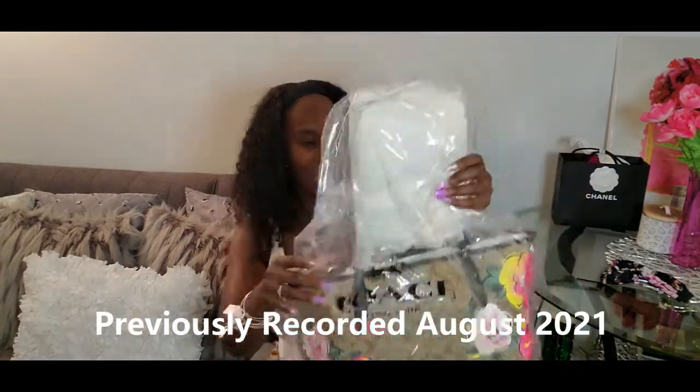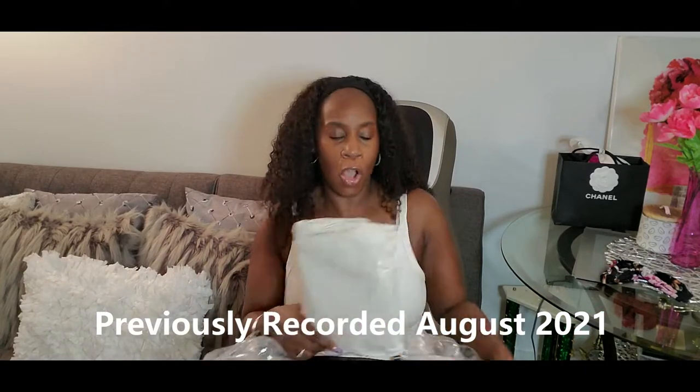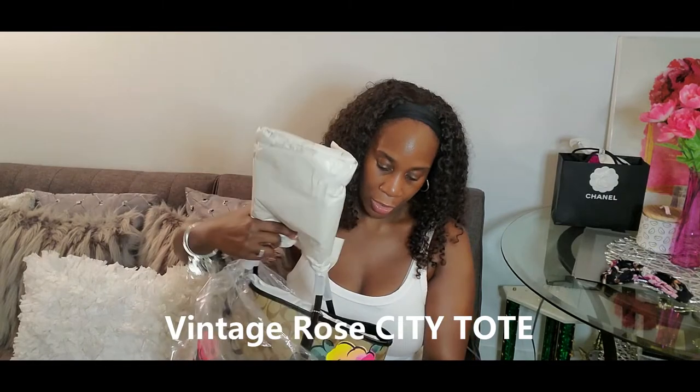So this is the floral print tote bag — this is how it comes. I haven't purchased anything from Coach in a long time. It seems like Coach kind of fell off for some time, but then I was on Instagram and started getting advertisements and I started to see some cute things, so I'm like let me check them out — some of these bags look really really nice.